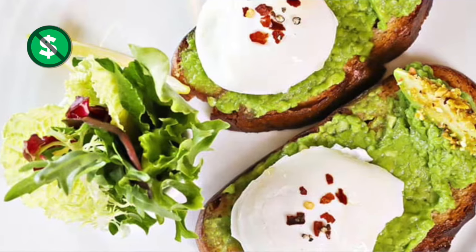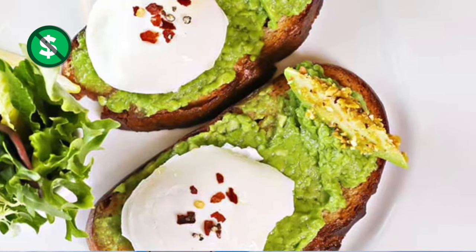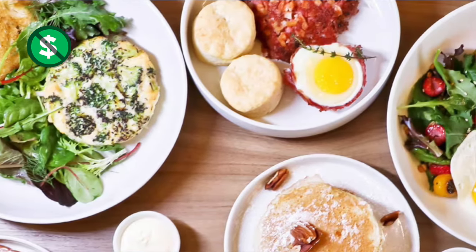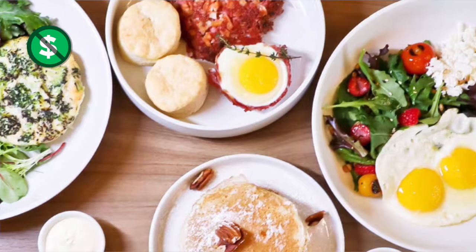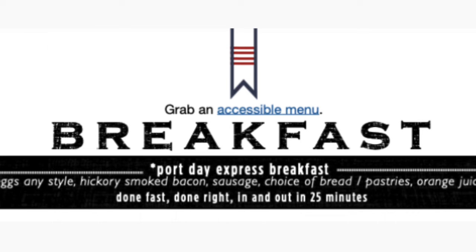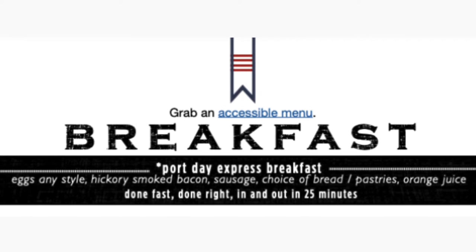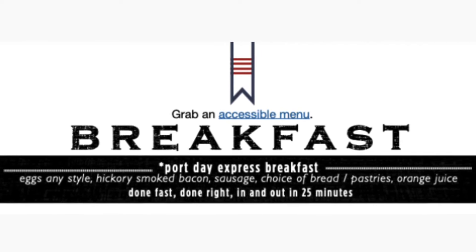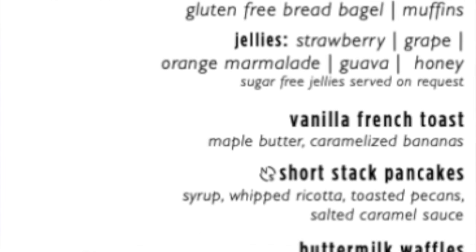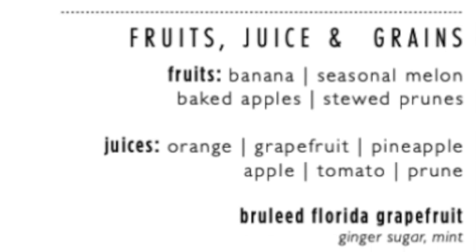When it's not a sea day, you can go to the main dining rooms for breakfast: avocado toast, egg white frittata, corned beef hash and biscuits, pancakes, and even a breakfast bowl. Dining room breakfast includes a port de express breakfast with fast, delicious options to help you get to your excursion on time. The standard dining room breakfast menu includes pastries, vanilla French toast, pancakes, and buttermilk waffles.